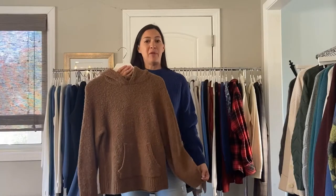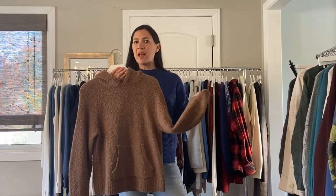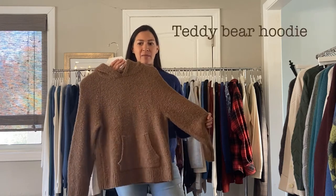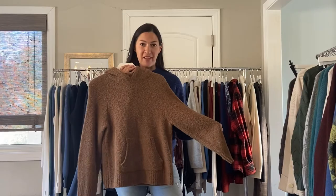Next, we have a piece in superfine alpaca. It feels almost like a boucle — it's very, very soft, and comes in the chestnut. It's a teddy bear hoodie, and also in a gray color, and it's $108.